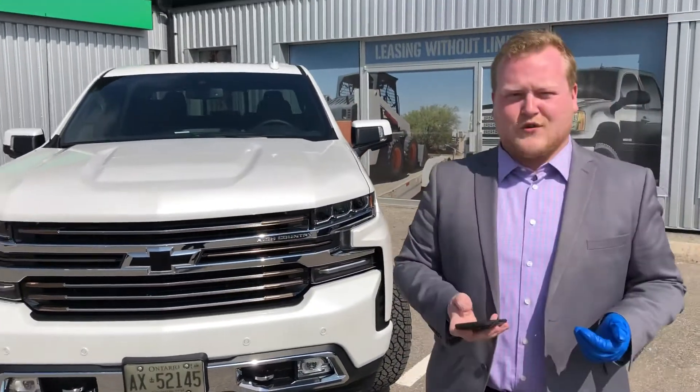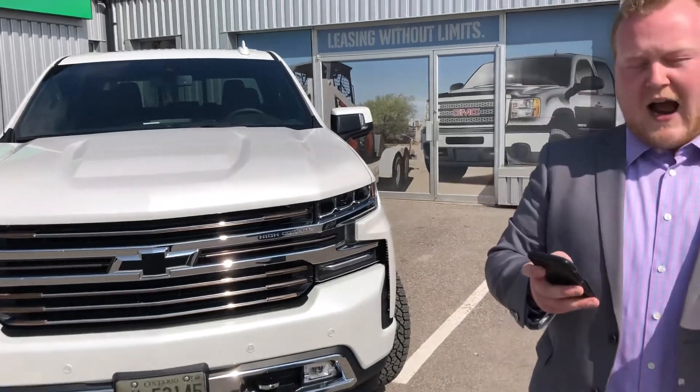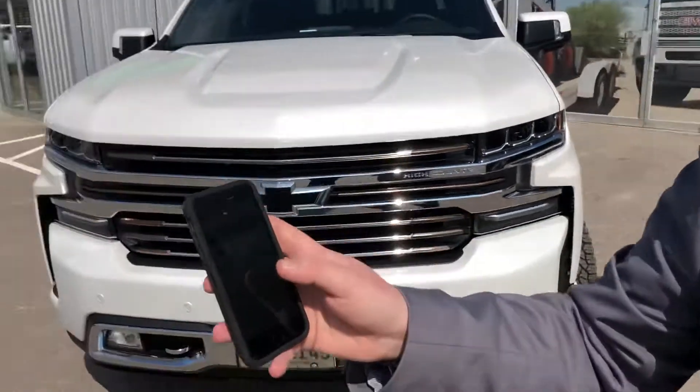If you have a truck like this 2020 High Country right here, you can actually access your advanced trailer towing system right through the app. This allows you to do trailer light tests, a load calculator, and smart trailer assist.